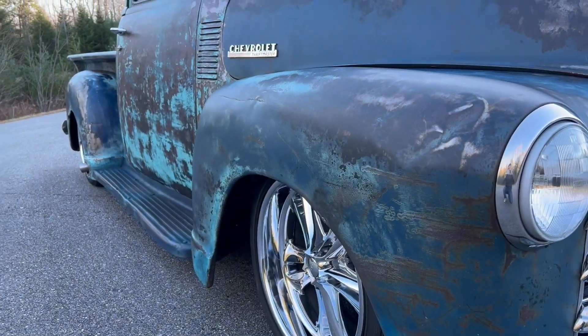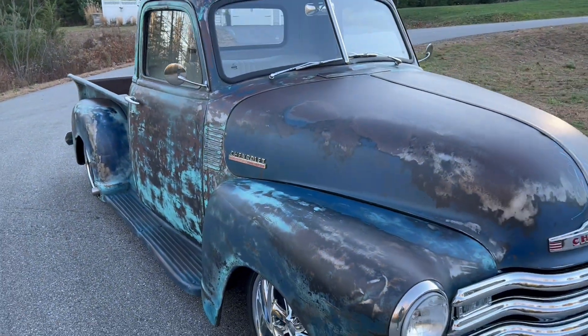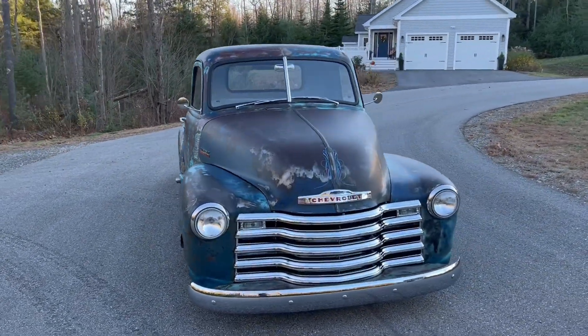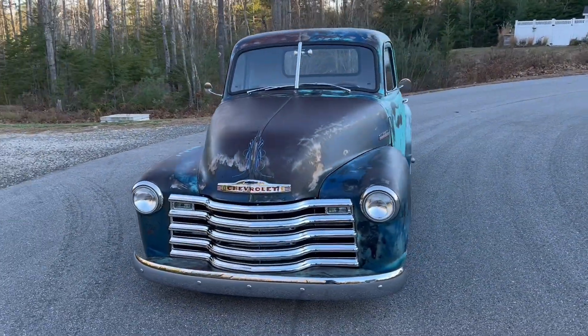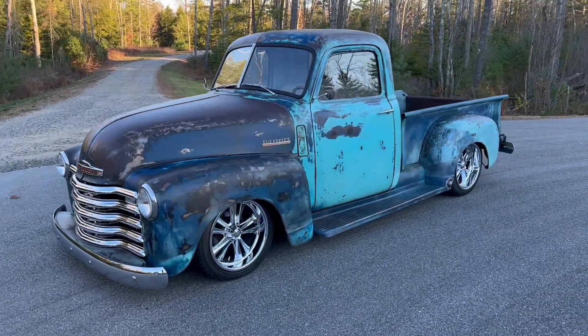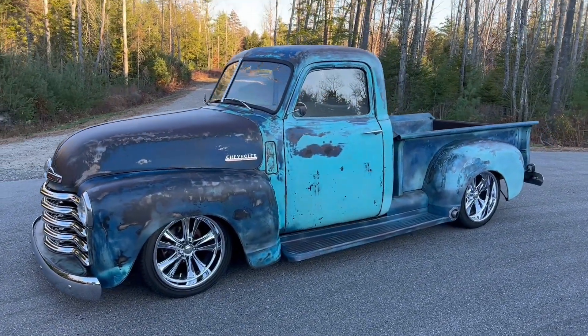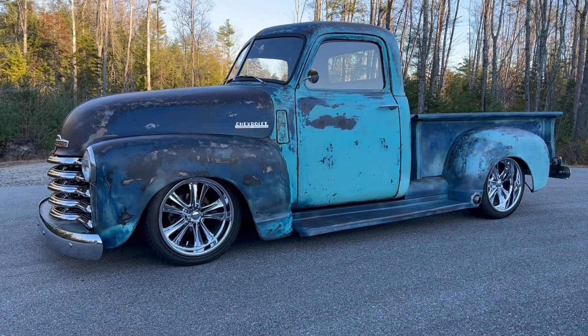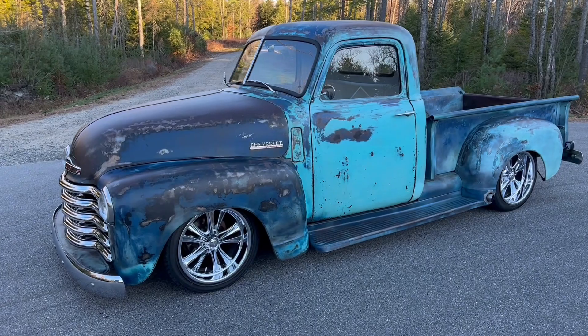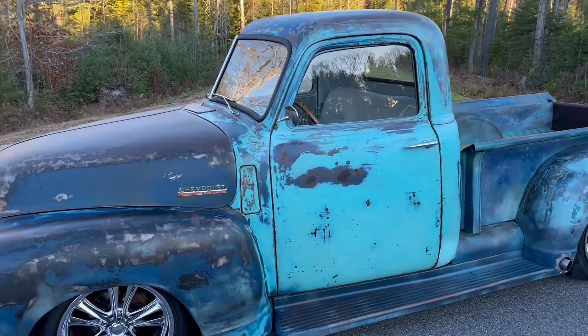Just a beautiful truck with a great look and great color. Here at Barnfresh Classics, we're not a consignment dealer — everything you see here, we own outright. We can also help with shipping to get it right to your door. If you have any questions, want more photos or video, just give me a call. My name's Matthew, 207-400-5326.